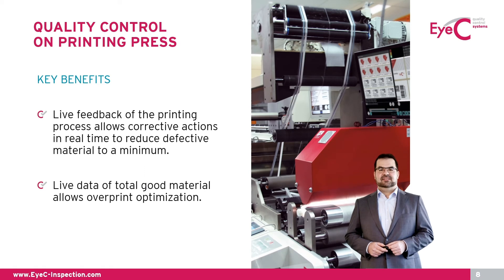What benefits does a 100% print inspection solution on a printing press provide in regards to waste reduction? It's pretty simple. It offers live feedback of the printing process and allows corrective actions in real time to reduce defective material to a minimum. Whenever the process is unstable, the operator will be alarmed and can react immediately. Also, a 100% inline inspection system always provides live data about the good material that has been printed. You can always print to the exact number that customers ordered, plus the necessary overprint which will be used to set up following processes. So far, that's all been theory — let's have a look at a real-life example from the label industry.